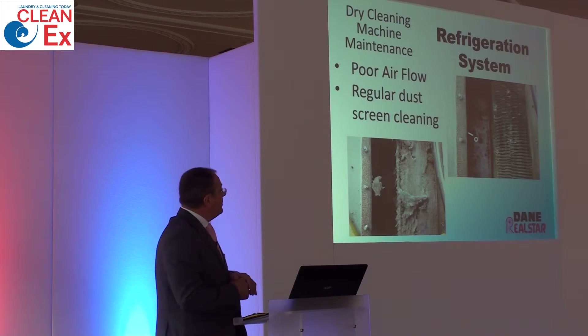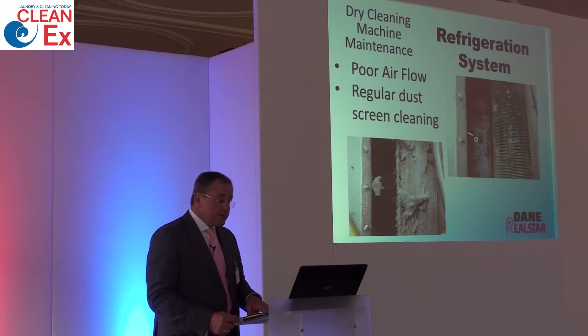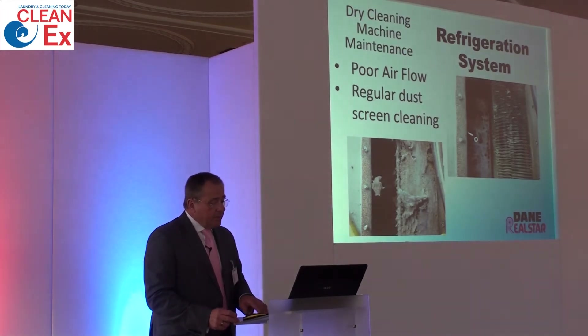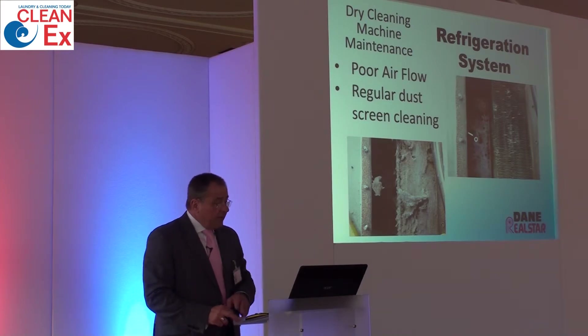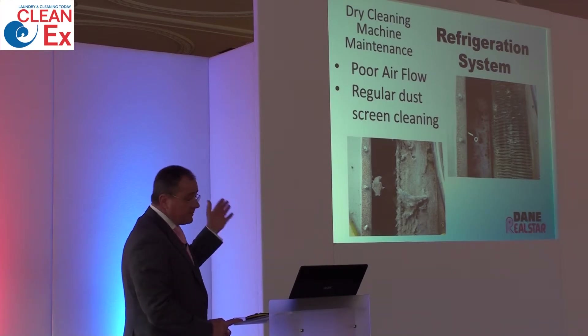The refrigeration system on any machine must be maintained to a leak-proof standard, and any work carried out on that system should only be done by engineers with the correct refrigeration qualification. A standard requirement now is that your refrigeration system should be checked on a yearly basis and certificated by your service company. It is your responsibility to take care of that refrigeration system. Regular cleaning of the dust screens and keeping the screen in good order will prevent blockages from happening.